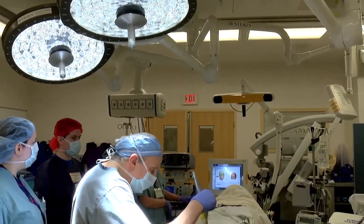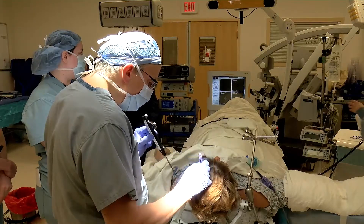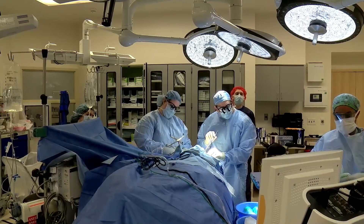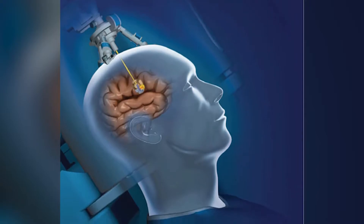Neurosurgeon Andrew Sloan at University Hospital Seidman Cancer Center gave Fran immunotherapy — a checkpoint inhibitor called Keytruda — to help Fran's immune system track down the cancer cells. Then, using an MRI-guided laser called LIT, heated the tumor.